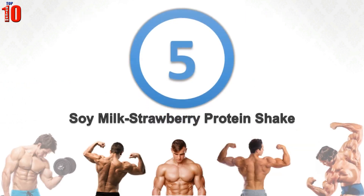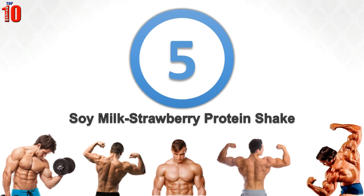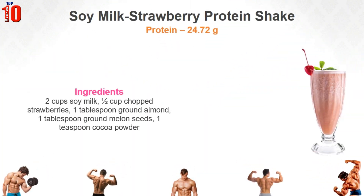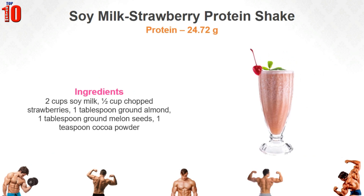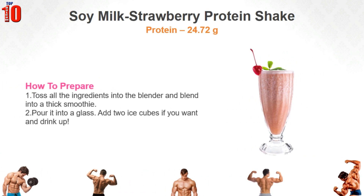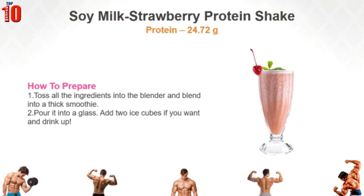Soy Milk Strawberry Protein Shake. Another vegan protein shake that will surely sweep you off your feet. This is a yummy and smooth shake that kids of all ages will enjoy. Follow these instructions to make it: toss all the ingredients into the blender and blend into a thick smoothie. Pour it into a glass.